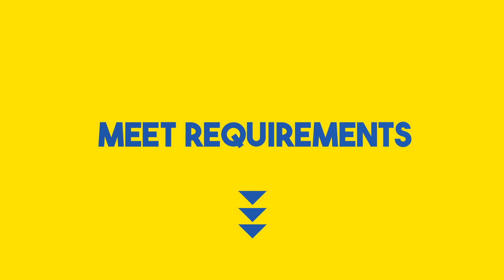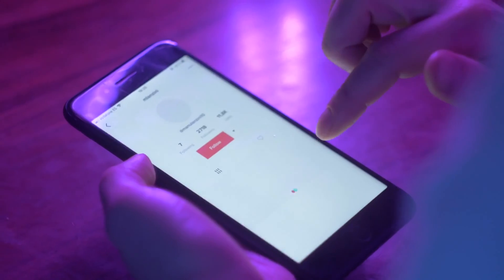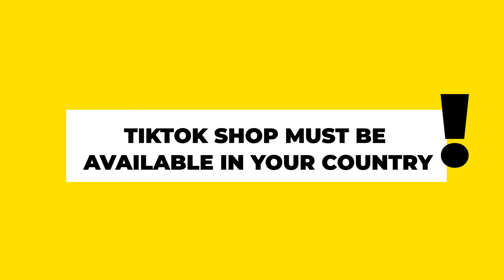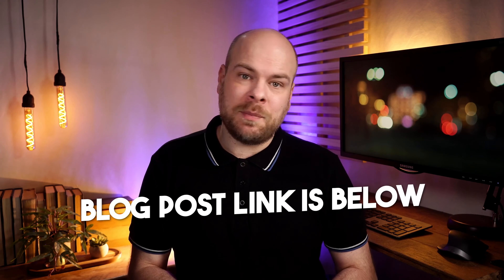So you might be wondering, can anyone open a TikTok shop? The short answer is yes, but let's dive deeper into the eligibility criteria and how you can get started. To kick things off, you need to meet some specific requirements. First off, you've got to be over 18 — no sneaky teenagers trying to sell their homemade slime. Secondly, you need to have posted a video on TikTok within the last 28 days, and you need to have at least 1,000 followers. And don't forget, TikTok shop must be available in your country. Check out the full details in our blog post.